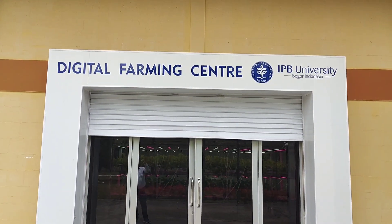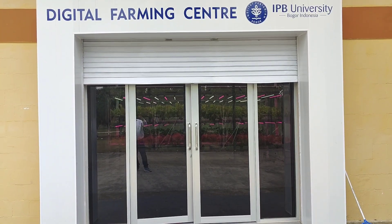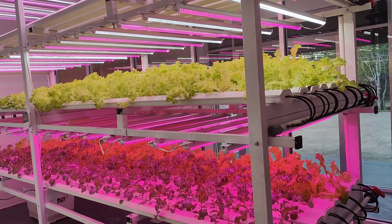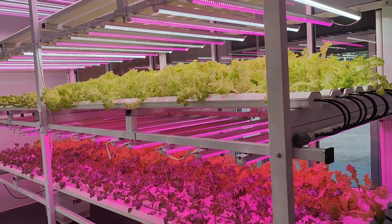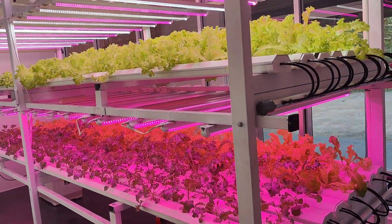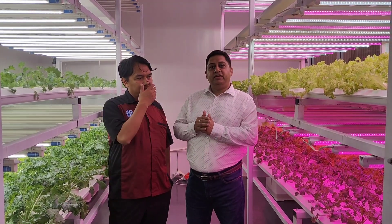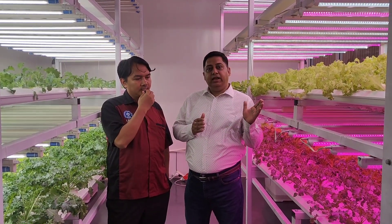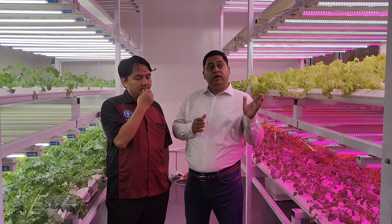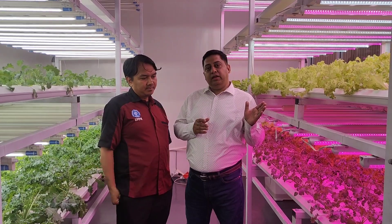This is a digital farming center. Today we are here in the facility created by the ATP Center. They are using LED hydroponics — growing plants under LED lights as well as using hydroponic technology.